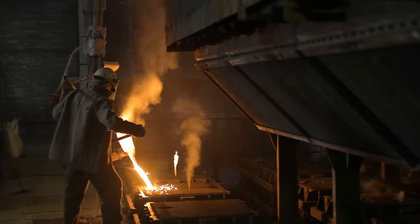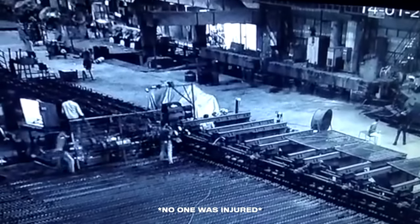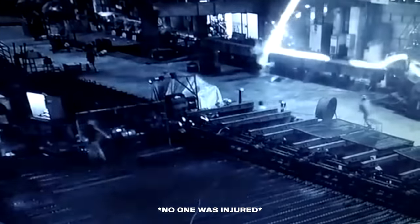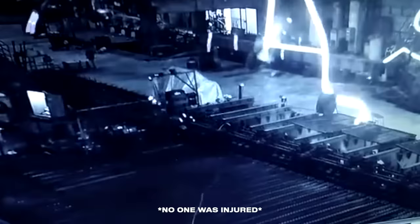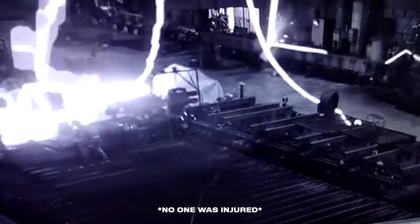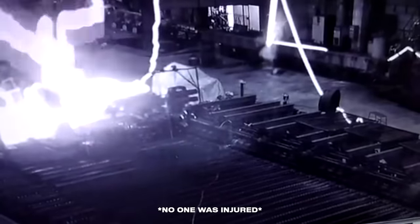CCTV footage from a mill in India shows how unpredictable they can be. Workers are roaming around the mill when something goes wrong with one of the rollers. It spits out a lasso of molten steel that nearly touches the roof. It rains down to the floor as workers flee to safety. Thankfully, everyone made it out before the situation got any worse. Watch how the steel cobble settles on a trajectory and spirals in one spot. Eventually, the belt empties and some workers approach to inspect the seam.